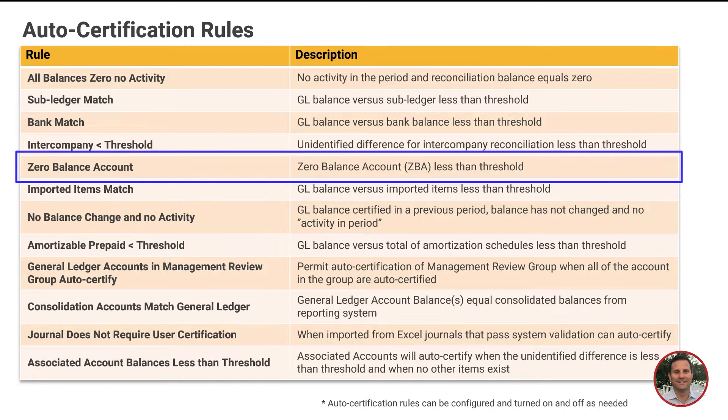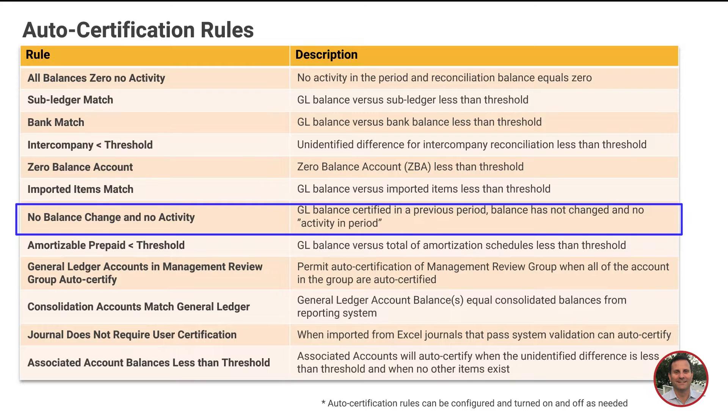Another popular example is the zero balance rule. Say you have an old account that's no longer in use, but you still need to verify that the GL balance is zero each month. The system will review the GL balance for you and mark the rec as complete.